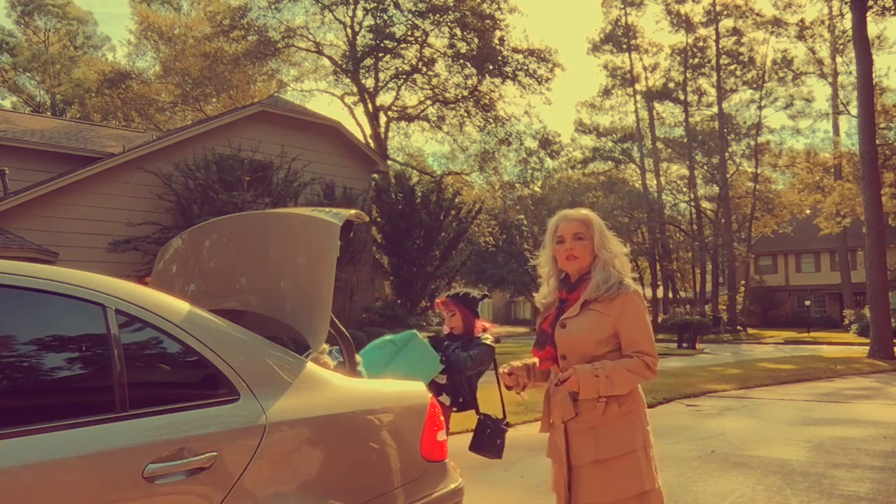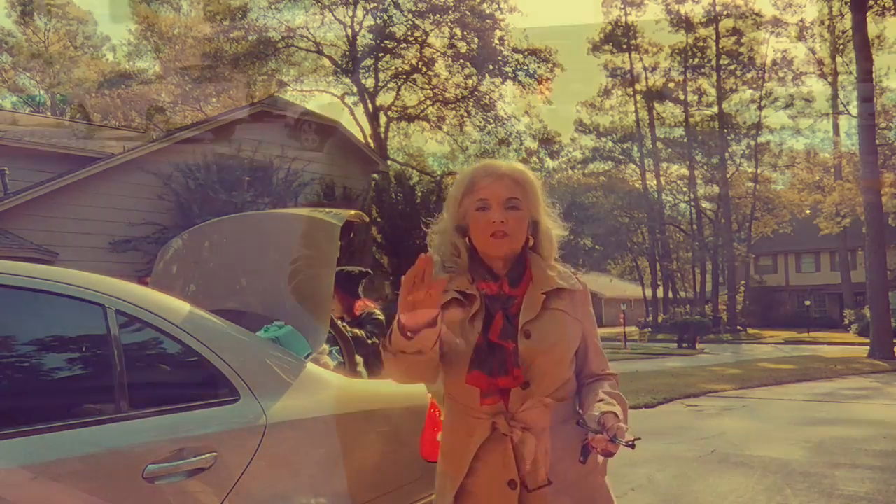Thanks so much for joining me. I hope you enjoyed this outfit of the day. Again, this is my trench with the three tiers, and I'll talk to you later.